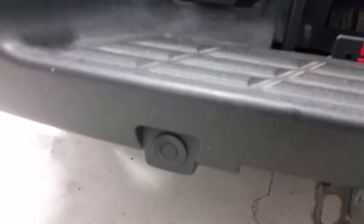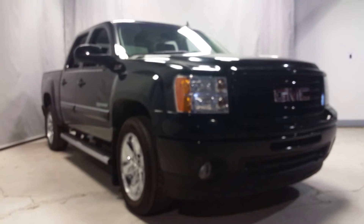Box liner, Class 4 receiver hitch, park sense on the back, as well as a 7-pin wiring harness. Let me know what you think — we'll talk to you soon, bye bye.